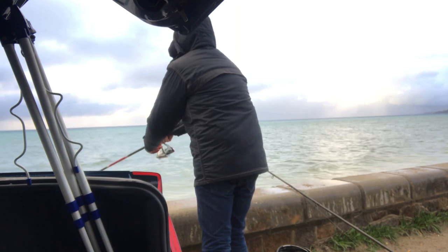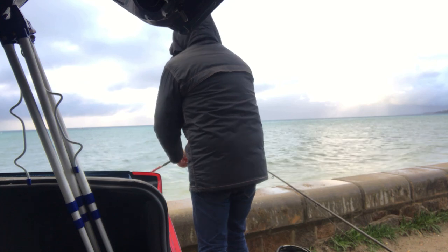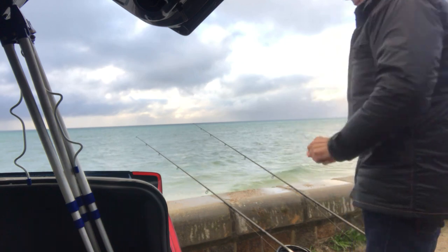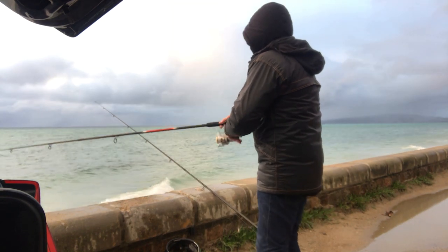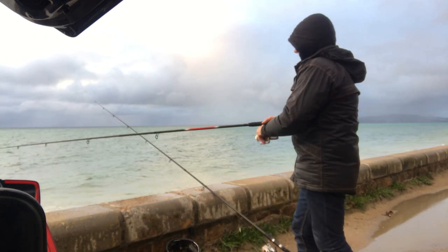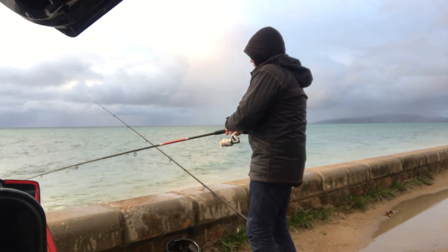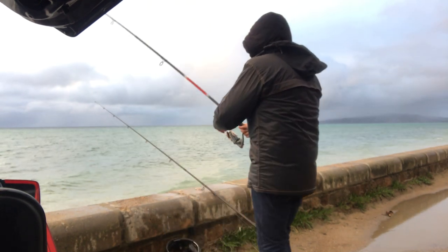There were little bites happening but it was very hard to see them because the rods were being blown around so much. I persisted and there was a little bit of action happening after a couple of hours fishing. I caught a string of small salmon and tommy ruff but they were only really small and hardly even registered on the rod. The wind at times was so bad you couldn't see the action on the rod tip, so you didn't know you were getting bites. Not only that, these were only small fish so there wasn't a lot of action coming from it.